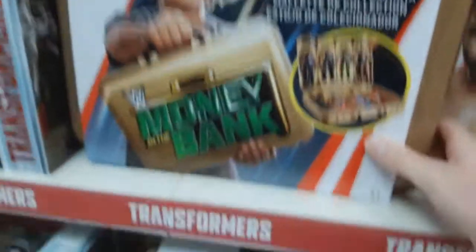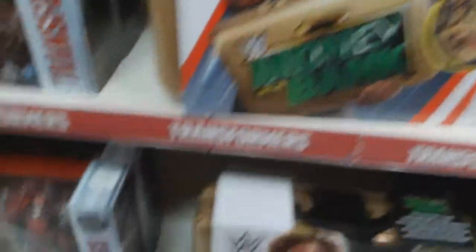Dana Brooke, Alicia Fox — Basic Figures. Ty Dillinger Basic, Kurt Angle. Money in the Bank Carrying Cases — they still have a few of these around, I'm surprised they haven't sold quicker, to be honest. And they have some NXT rings over here, and up here they have some WWE Championships.